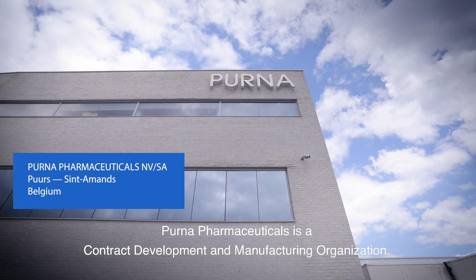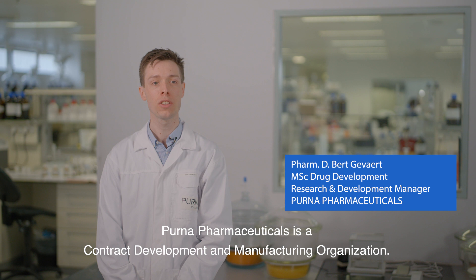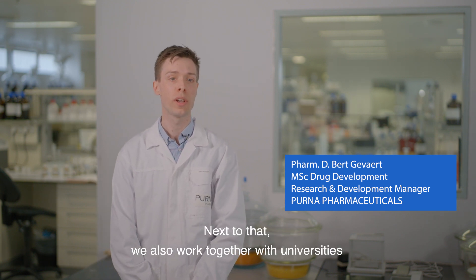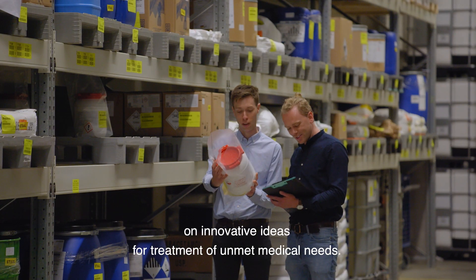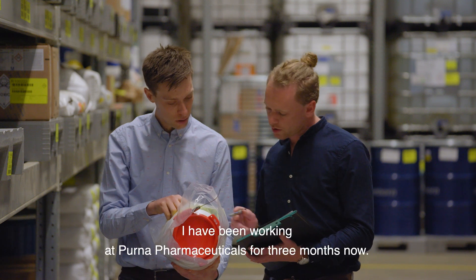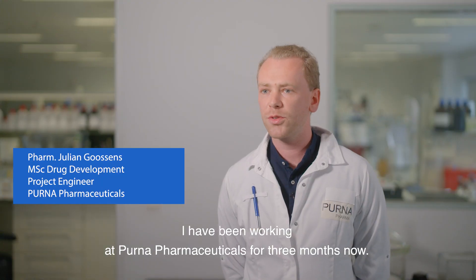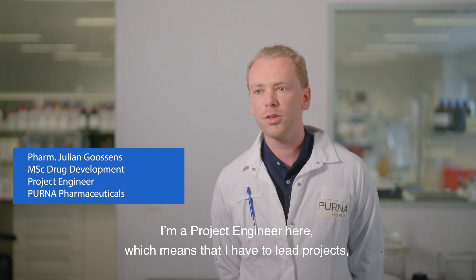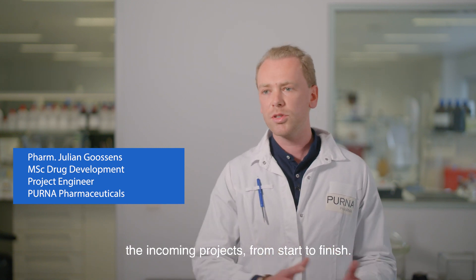Purna Pharmaceuticals is a contract development and manufacturing organisation, specialised in the production of liquids and semi-solids. Next to that, we also work together with universities on innovative ideas for the treatment of unmet medical needs. I've been working at Purna Pharmaceuticals for three months now. I'm a project engineer here, which means that I have to lead projects — the incoming projects — from start to finish.